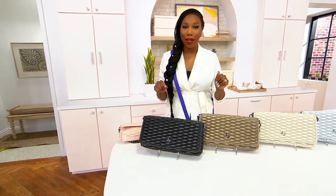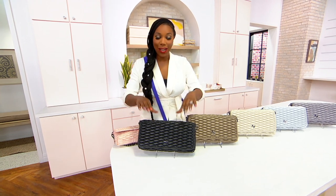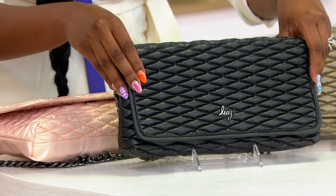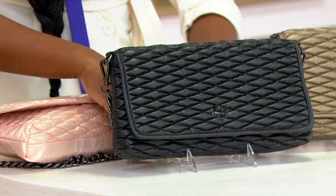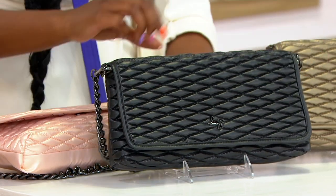An all-metallic collection from Lug. I don't even know if they've done all metallics before — we're going to talk to Debbie Wright about that in just a second. Giving you that luxe fashion look, but all of the organization that we know and love from Lug in a beautiful color story for the season. Metallic chain strap. How pretty is that? And here are your colors.